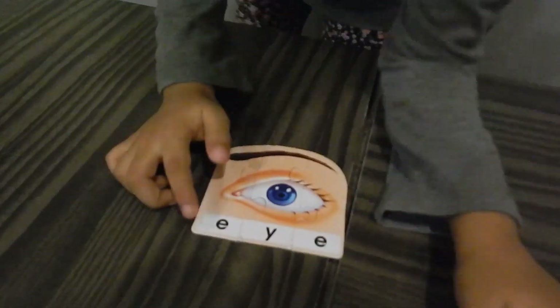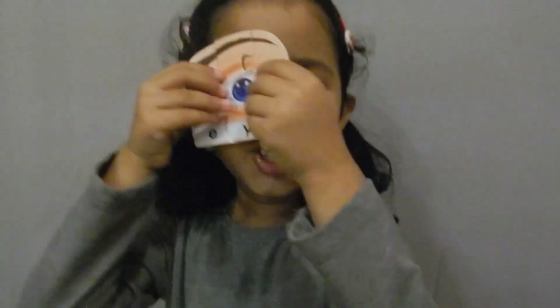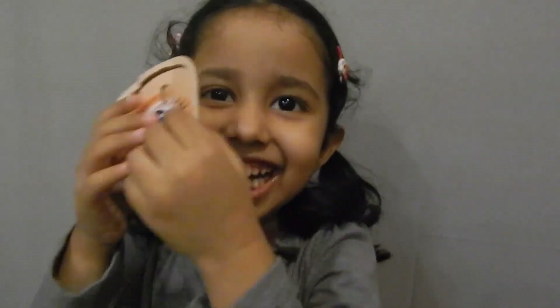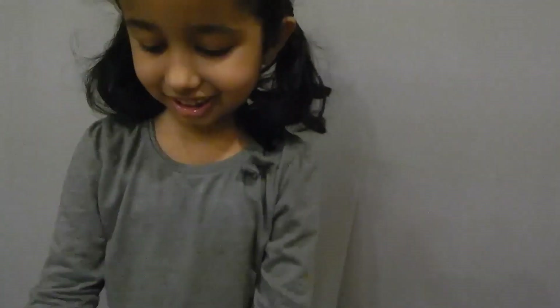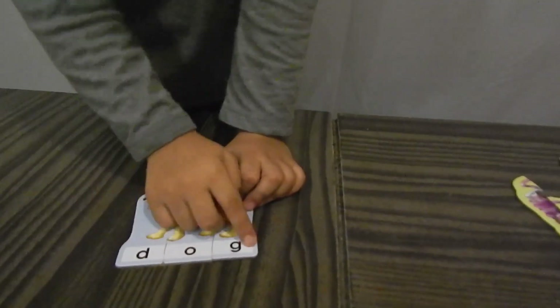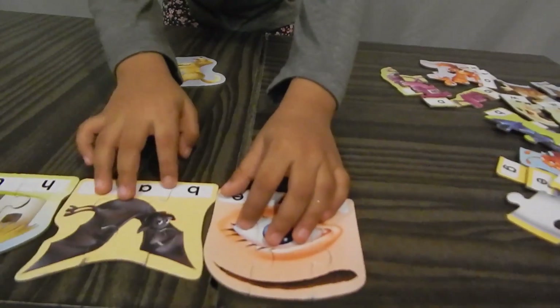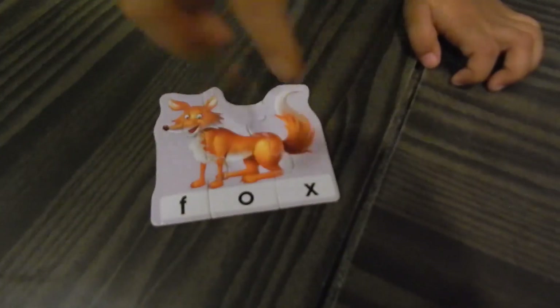Can you please read that? E, Y, E. Wow! You are looking scary. D, O, T — dot. Well done! S, O, S — SOS. We are in a cocoon. Surprise! Are you in a cocoon?